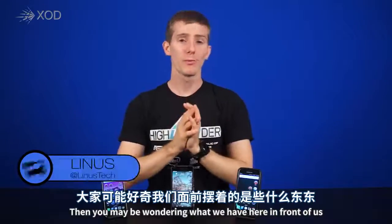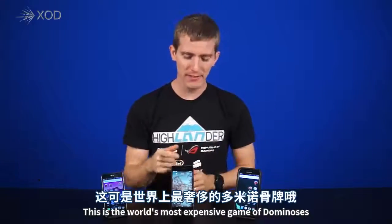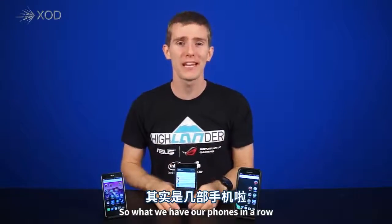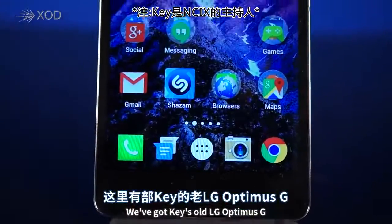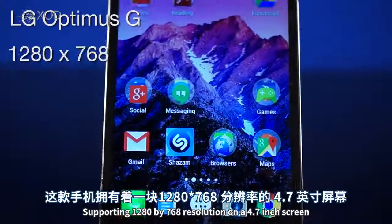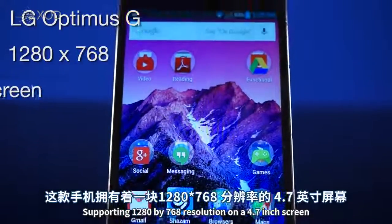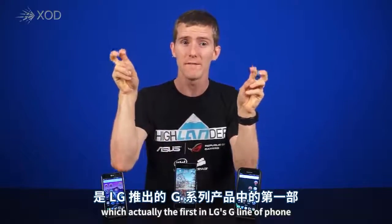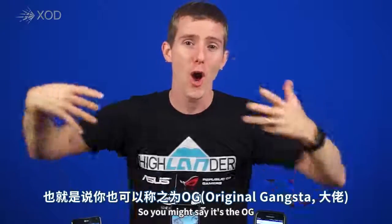Now you may be wondering what we have here in front of us. This is the world's most expensive game of dominoes. So what we have are phones in a row. We've got Key's old LG Optimus G, sporting a 1280x768 resolution on a 4.7-inch screen. It was actually the first in LG's G line of phones, so you might say it's the OG.